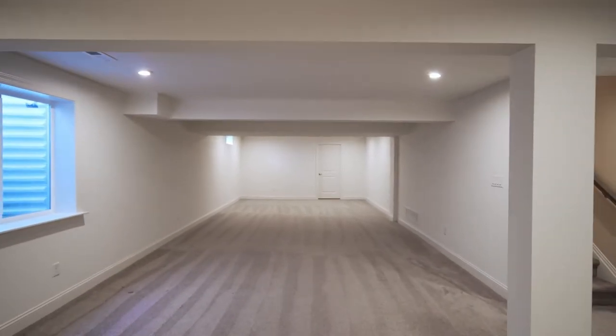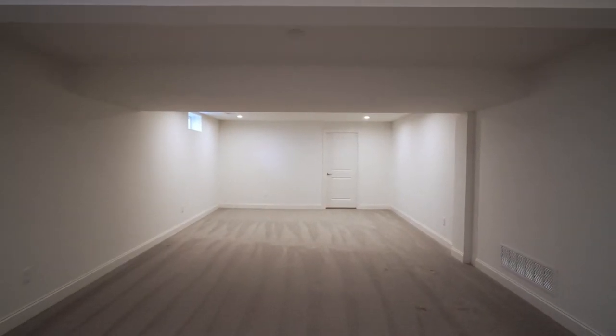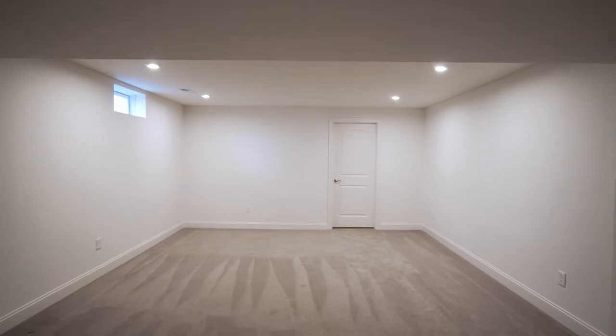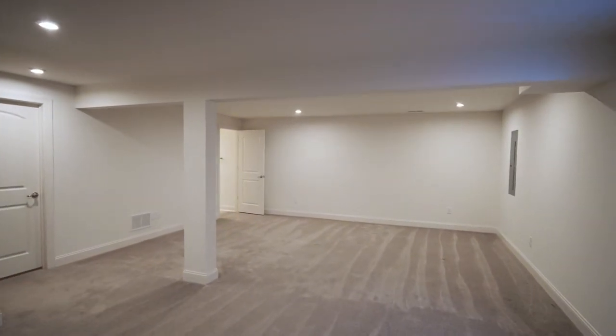Now we're going to go downstairs and take a look at the finished basement. The basement is beautifully finished and offers a lot of flexible space — it can be a media room, craft room, whatever you'd like to make it. You have a full egress here, a couple of large storage spaces, and a half bath.